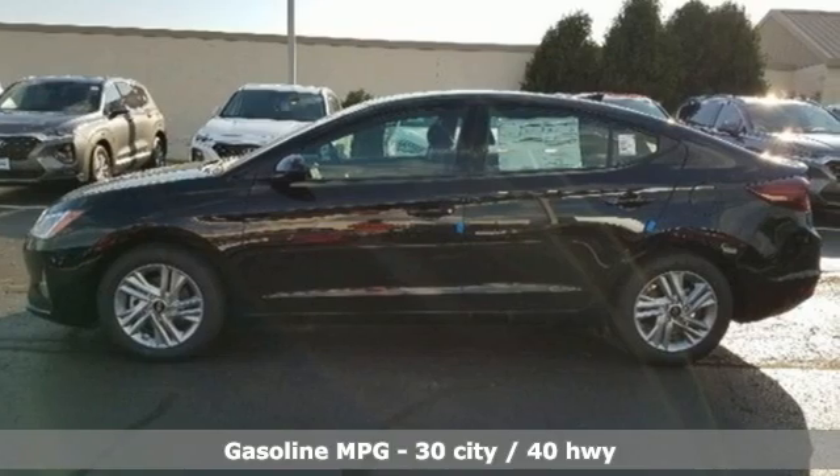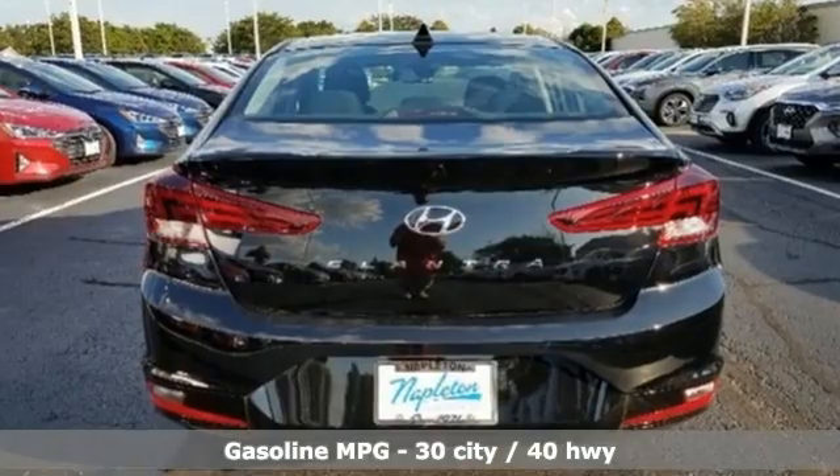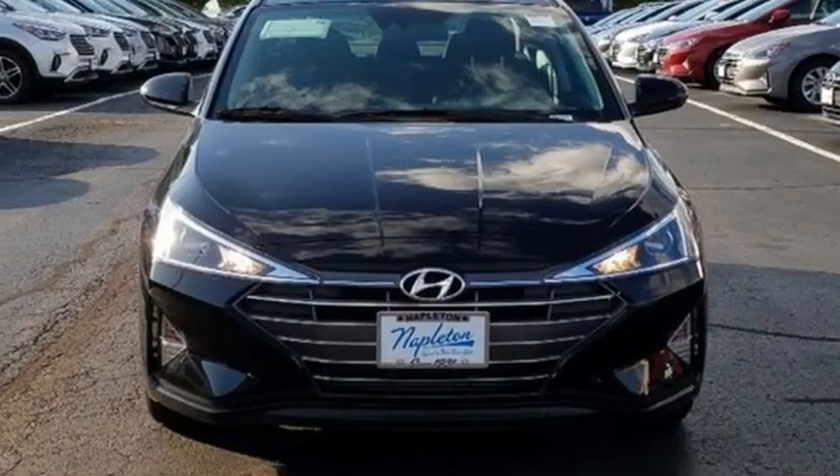And with features like these, every drive is a pleasure: streaming audio, wireless phone connectivity, and dual zone climate control.